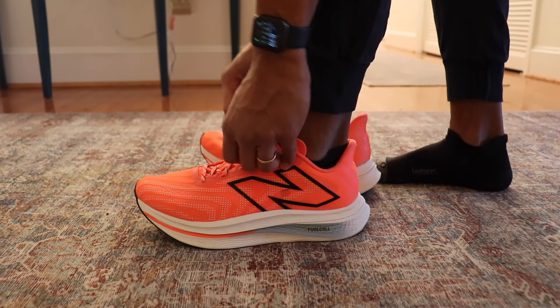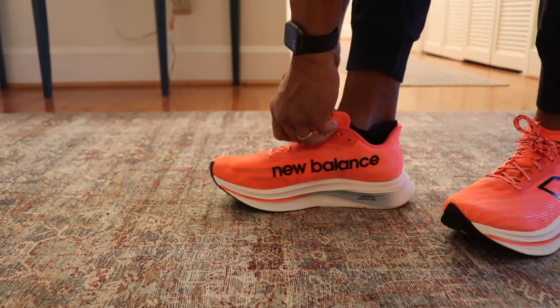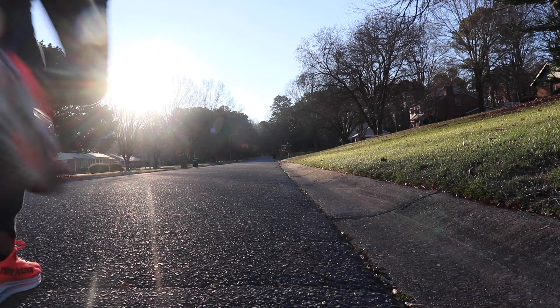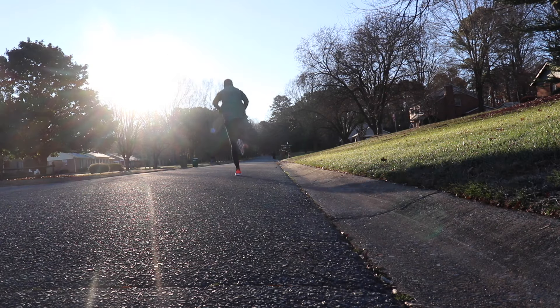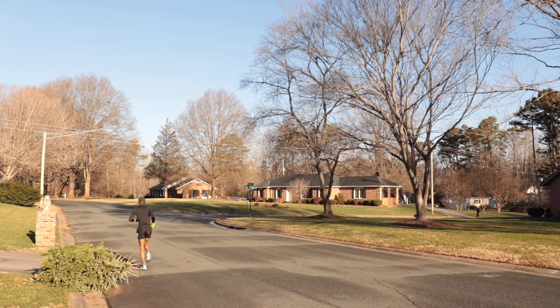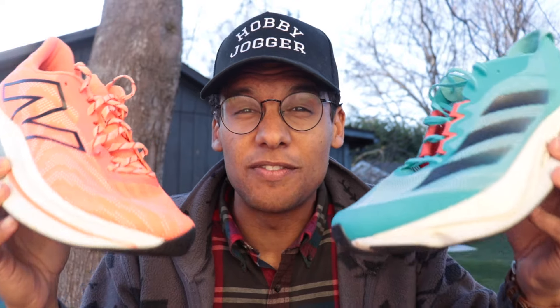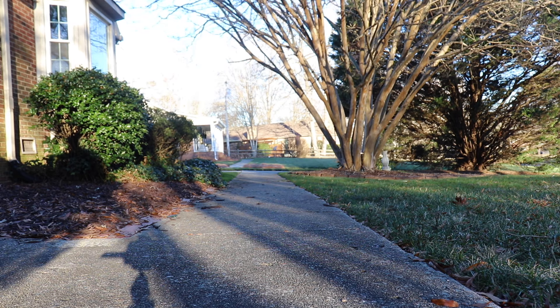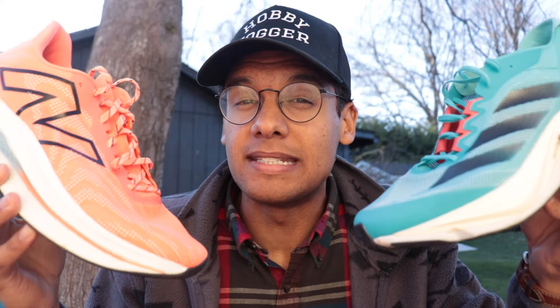I've now gotten some decent mileage in the SC Trainer V2 — above 50, maybe even above 60 miles — so I wanted to do a comparison to the Boston 12. This is a really interesting versus if we're thinking about plated training shoes, because the SC Trainer V2 has had a really nice relaxed, soft, plodding-along character, while the Boston 12 has been slotting in more as my fast, speedy workout shoe.